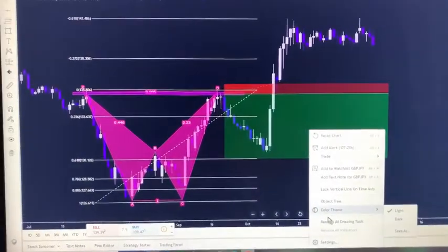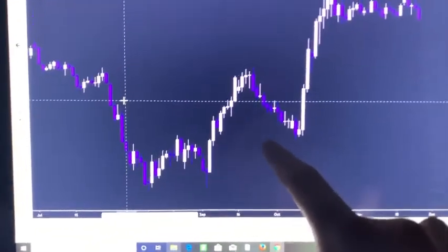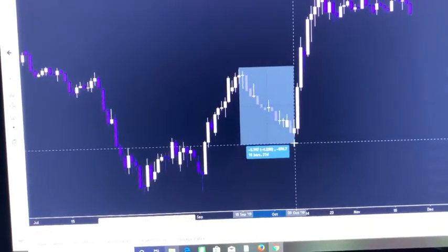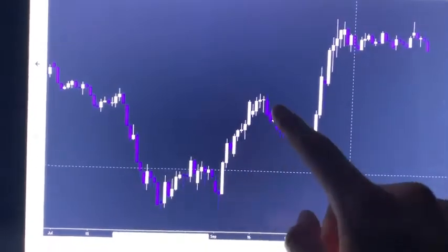Keep in mind this W and this bearish bat pattern — this is a short-term move. Even though it's 22 days for this move to play out, this was still a short-term move. So we were able to catch a short-term move with the harmonic.